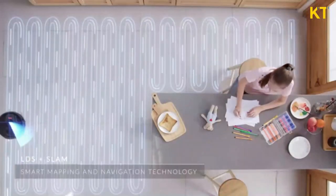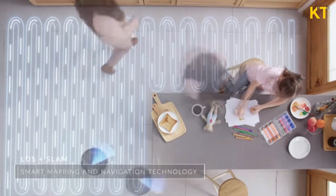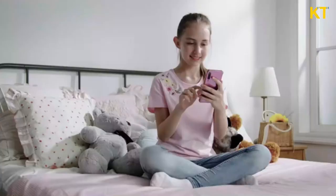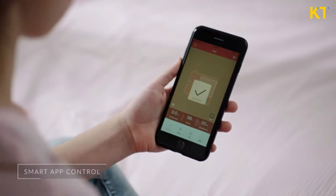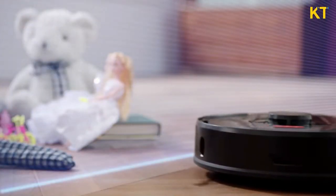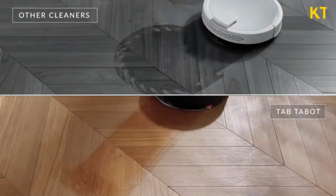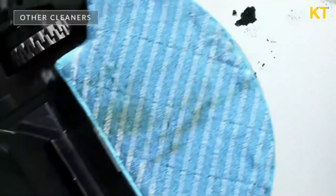It uses advanced LDS and SLAM navigation radar to ensure that every inch of your home gets thoroughly cleaned. You can easily set up virtual walls so that it doesn't go near places you want it to avoid. Other cleaners leak water everywhere, but TAB Tabit has drip control technology, which means no unexpected puddles. It also has an adjustable mop, which provides close contact with the floor and cleans thoroughly.